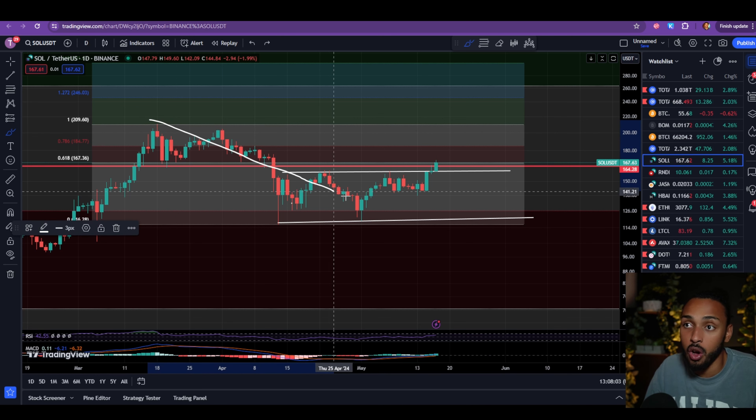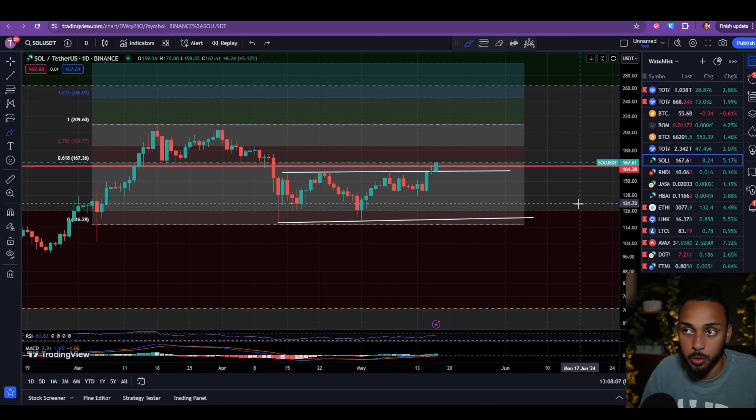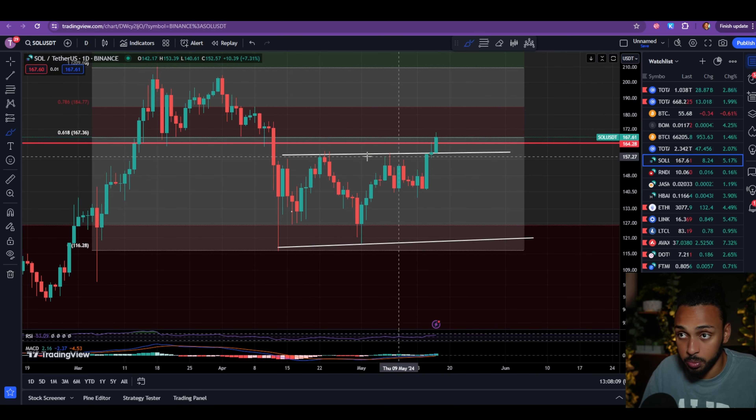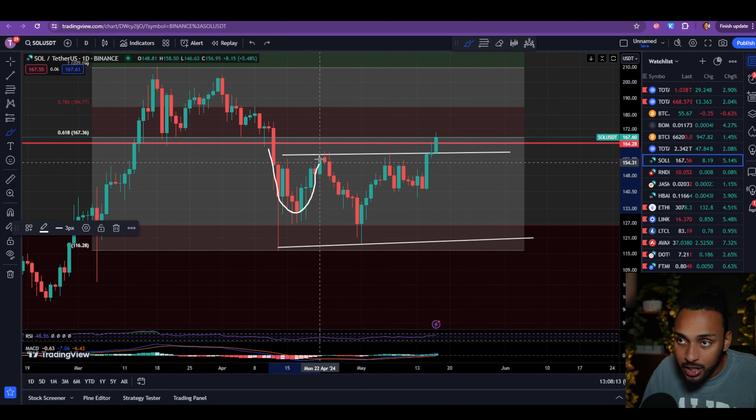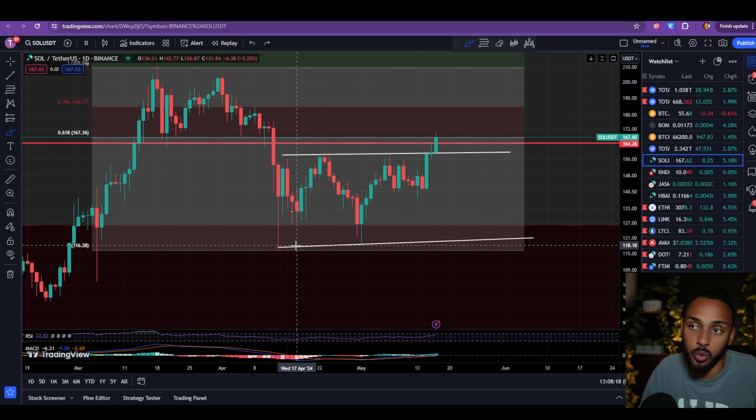From a fundamental perspective, Solana has now taken the downtrend it's been in since March 18th — the last day of the peak — and has flipped it into an uptrend. That's beautiful, because it means hopefully all of that downtrend is now over.